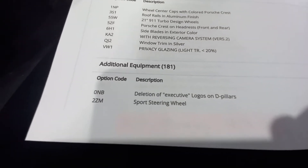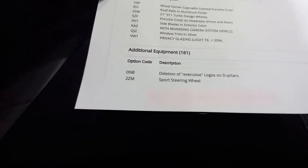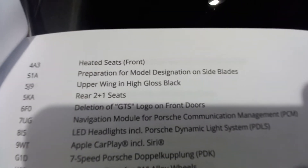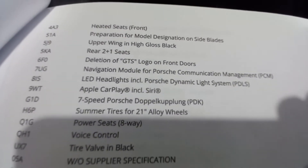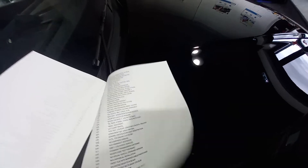Additional equipment includes deletion of executive logos on D-pillars, sports steering wheel, heated front seats, upper wing in high gloss — a big list of extras across several pages. Some are standard features but they list them all here.